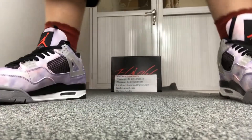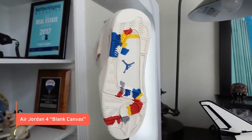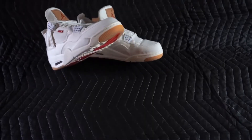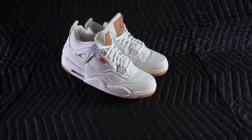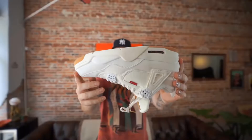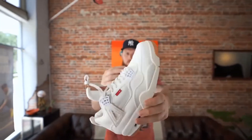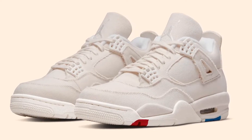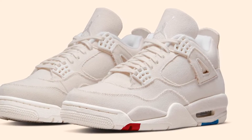Air Jordan 4 Black Canvas. Jordan Brand has now placed the power of customization in the hands of the wearer. The trend looks to be setting up for something greater, from the Air Jordan 1 Switch to the impending Air Jordan 4 DIY for youngsters. Enter the Air Jordan 4 Black Canvas, which allows users to use angles and brushes to create their own unique shade.